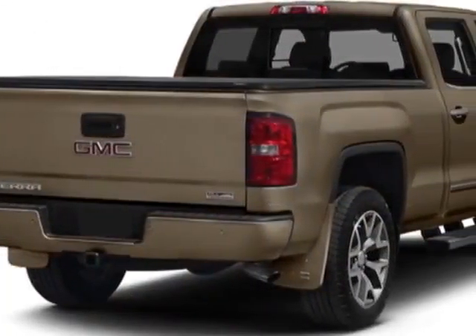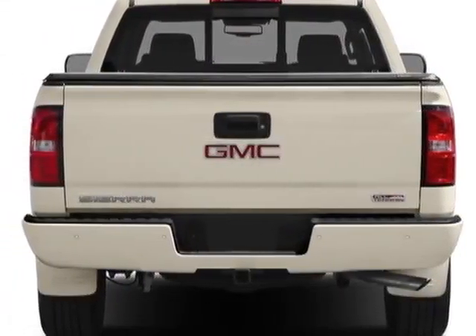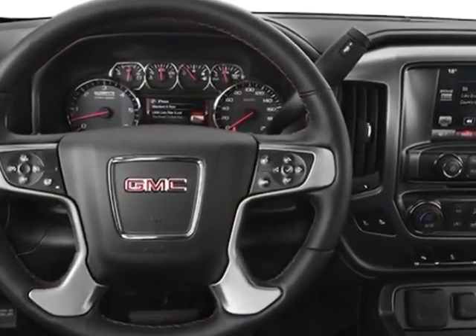This vehicle gets an estimated 18 miles per gallon in the city and an estimated 24 on the highway. The Sierra 1500 boasts a 5.3 liter engine and has a 6-speed automatic transmission.